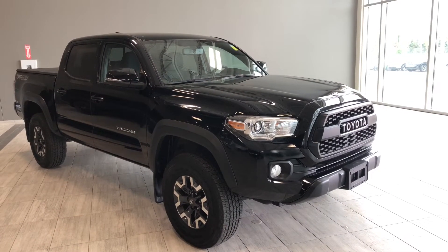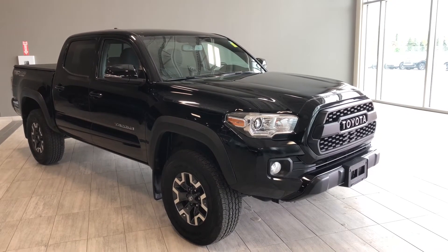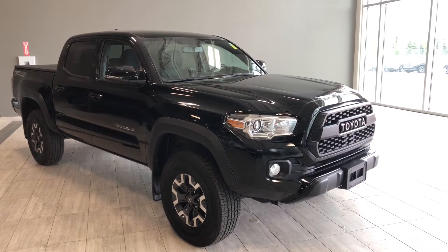Hello and welcome to another video walk around. My name is Christian. Today we're going to be looking at our 2017 Toyota Tacoma TRD Off-Road. This is a five-passenger pickup truck in black.